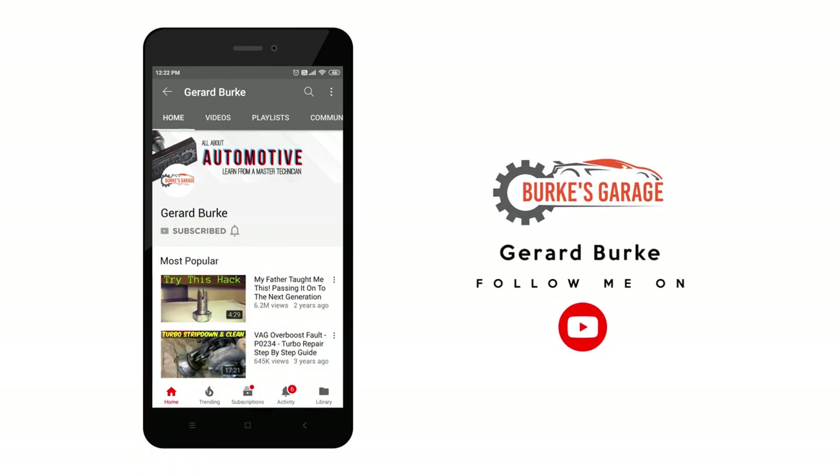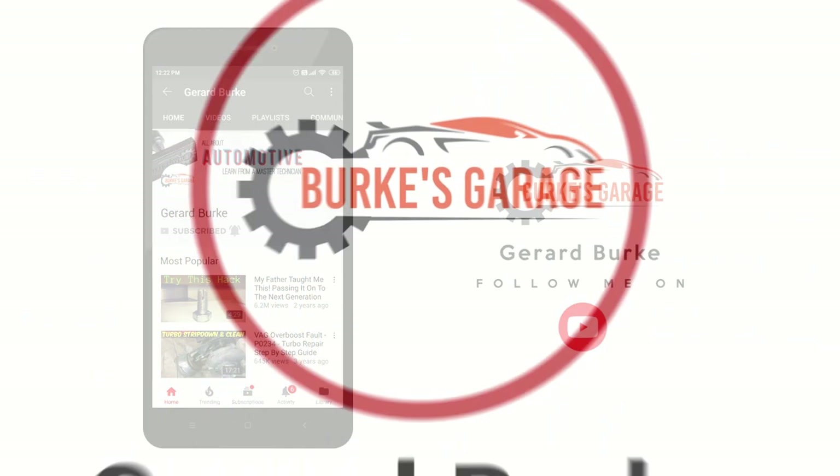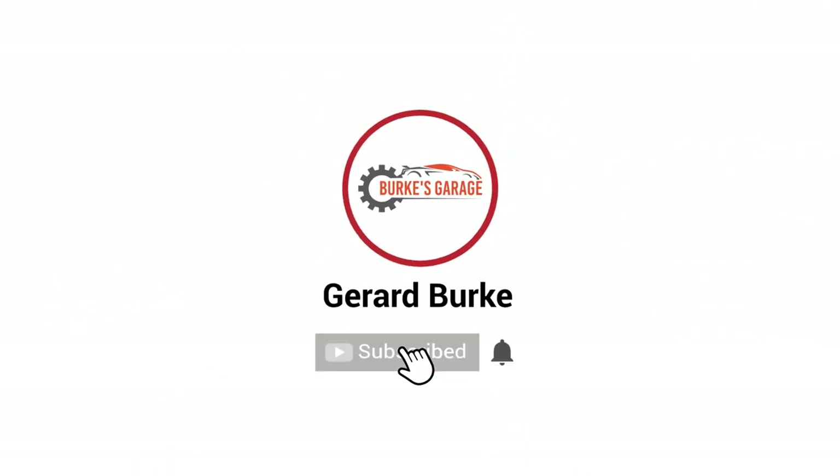Really hope you enjoyed it — if you did, smash that like button, subscribe if you haven't, and I really hope to see you in the next one. Thanks for watching.